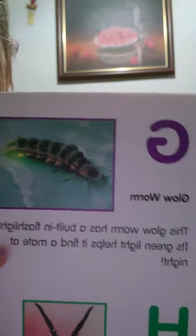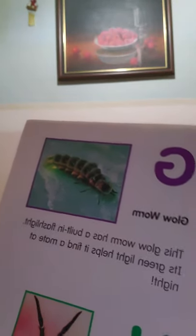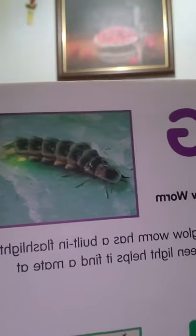G is for glowworm. Look at that — it glows like a lightning bug. This glowworm has a built-in flashlight; it's a green light that helps it find a mate at night. I've never seen a glowworm — I'm not sure where they live, but I've seen lightning bugs. I look forward to seeing the lightning bugs in the summer.